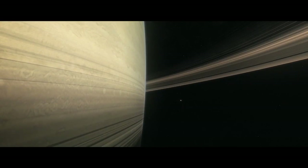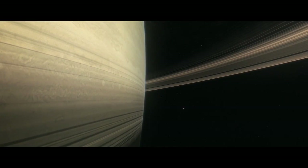Cassini has changed the paradigm of where we might look for life. That will be one of her legacies. Thirteen years of exploring Saturn — it really is just an awesome mission.